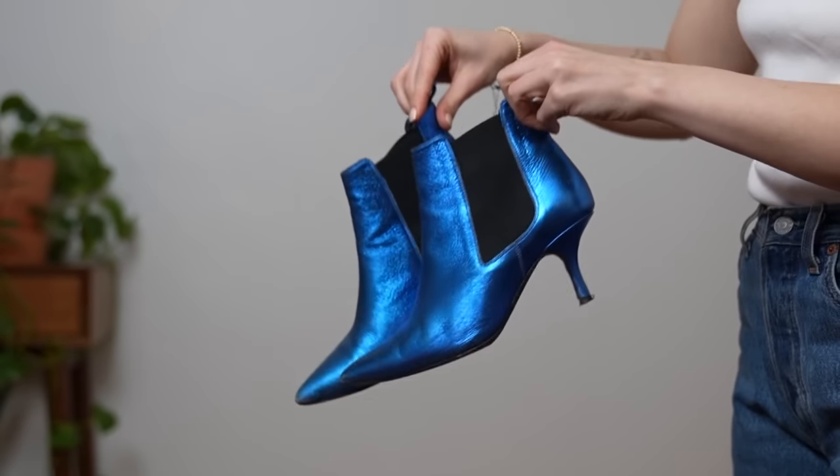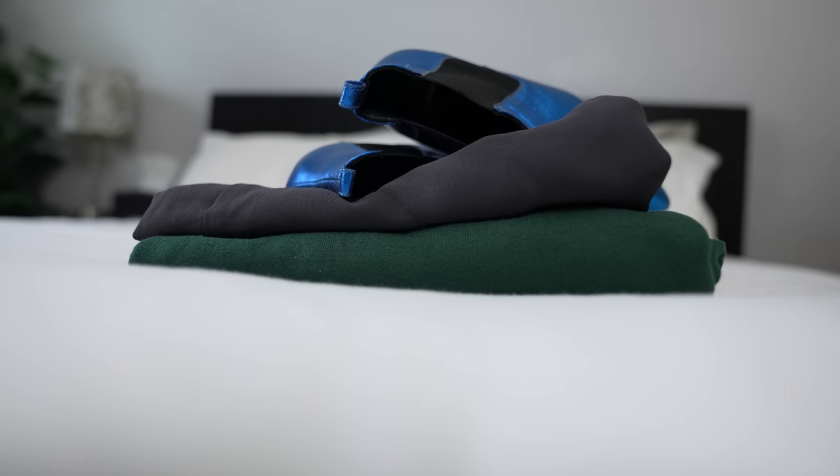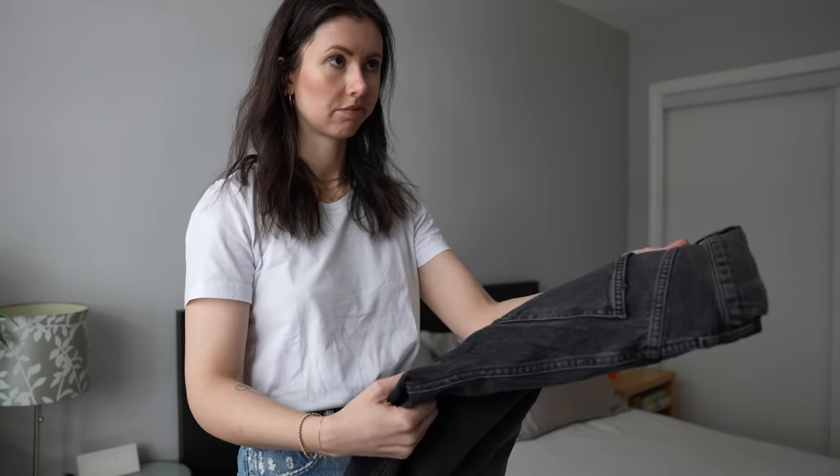Sprinkled in there are some other hell yes pieces like these crazy metallic blue boots that I barely wear, but they're still a hell yes to me. Don't worry about the size of this hell yes pile — this is you, this is your style, this is what you like. Keep what clearly speaks to you, keyword being clearly. If it's unclear and you're not too sure about it, we have a step for that too.